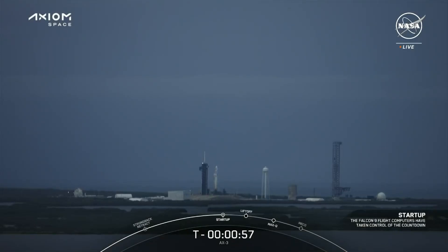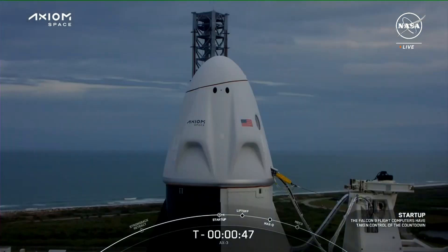Falcon 9 is in startup. There's confirmation that Falcon 9 is in startup and Dragon is in countdown, which means the vehicles are now controlling the final seconds as we lead up to liftoff. Dragon, SpaceX — go for launch. And there's confirmation from our flight director: go for launch. We are go for launch.